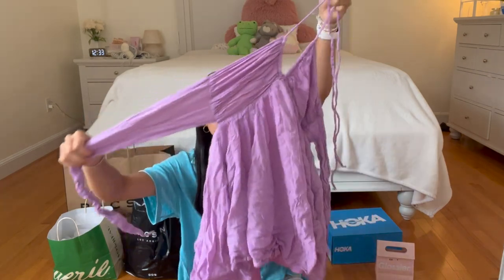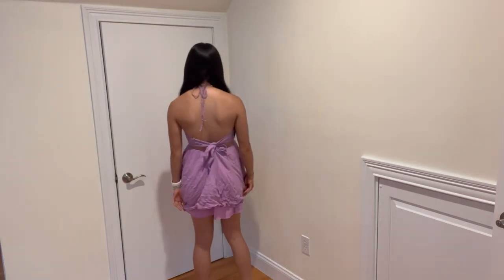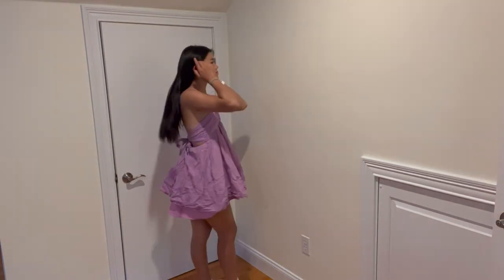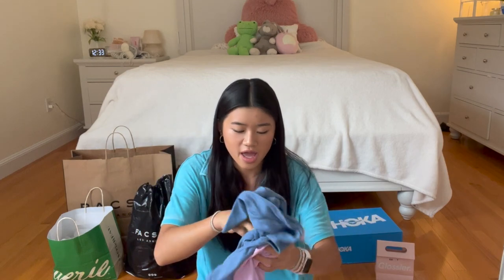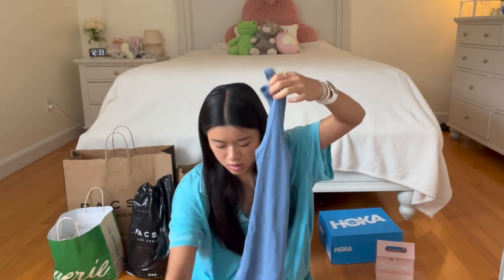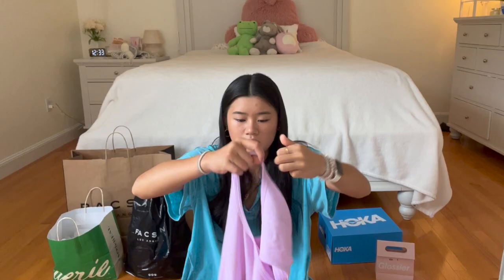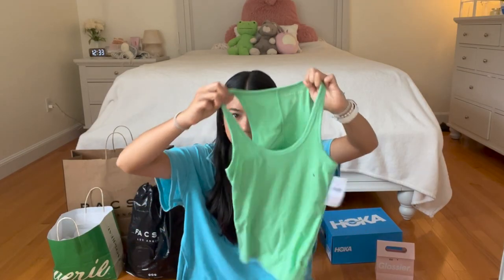Next I'm gonna do American Eagle. This dress I already wore, but after that I washed it and it got kind of wrinkled, so I'm not sure if it shrunk or not, but it's really cute — it's like a halter dress and it ties in the back. I love the color of it. Then I got a bunch of tank tops and they're all the same style: this blue color, this light purple, and then green. They're just basic full-length tank tops, so I thought they'd be good for summer.